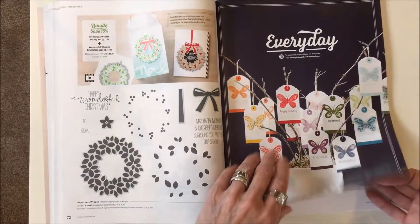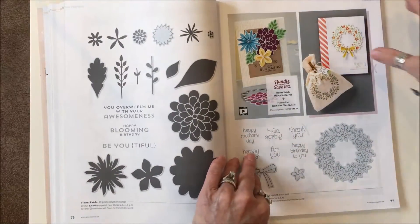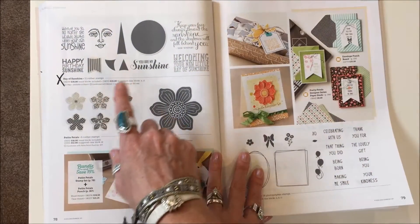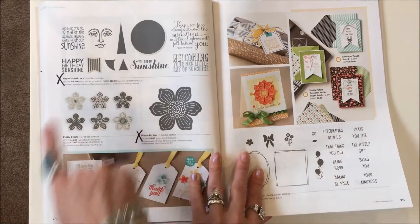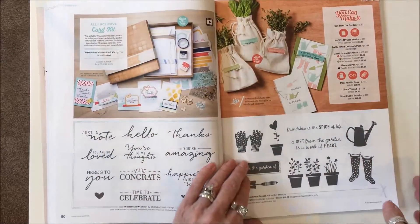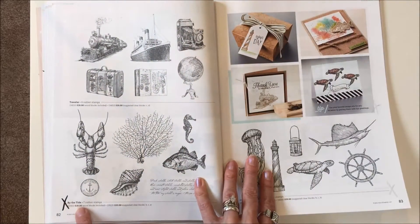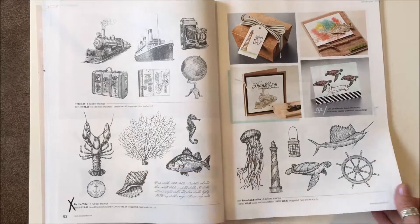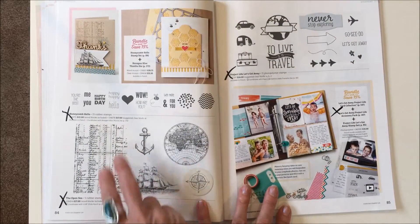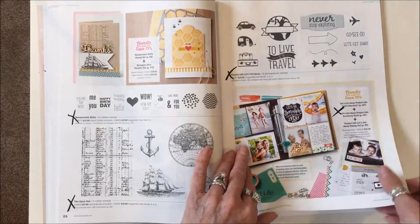They kept the wreath — that's not discontinued at all. On page seventy-eight: Ray of Sunshine, Bloom for You, and Pretty Thankful are gone. Everything stays on the next page. Page eighty-two: By the Tide is discontinued — just that one. Page eighty-four: Honeycomb Hello, The Open Sea, and Project Life Let's Get Away — and the bundle that goes with that set — are gone.